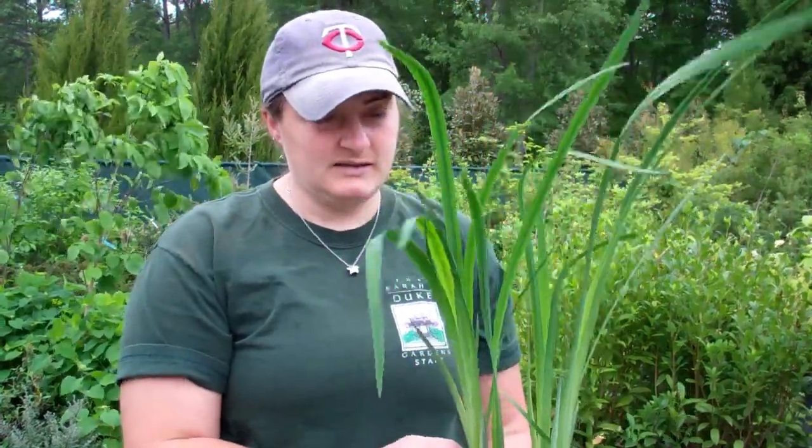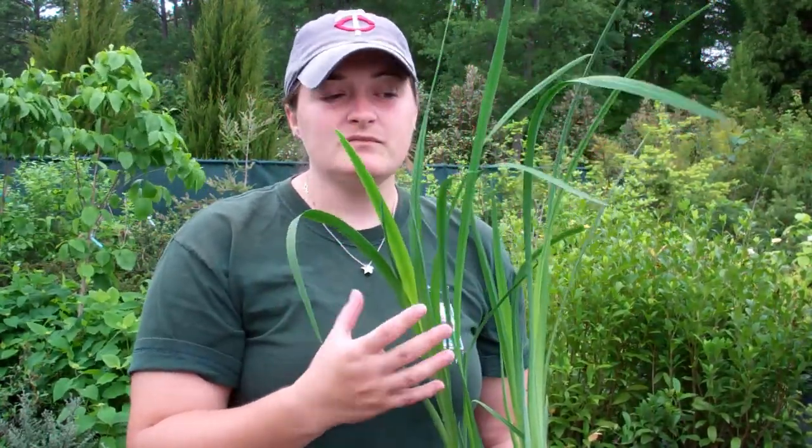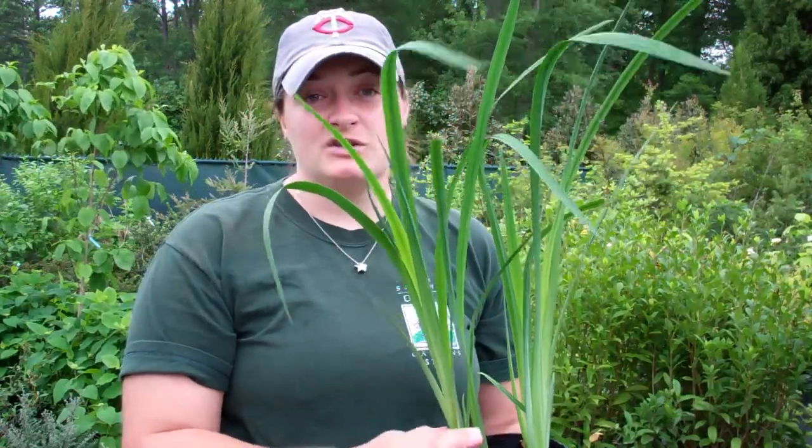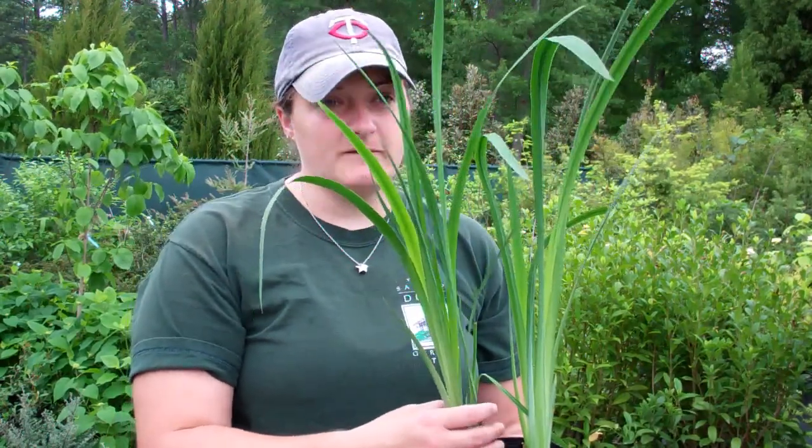Another plant I have is Iris ensata, which is the Japanese iris. It likes to grow in relatively moist soil with full sun, and they will start blooming pretty quickly, probably the first part of May. Most of the colors are blues to purples to whites to a lavender color. These are the irises that you'll see growing around the arch bridge, the red bridge on the far side of the arboretum. These were actually dug last fall from that site, and we have them for sale.